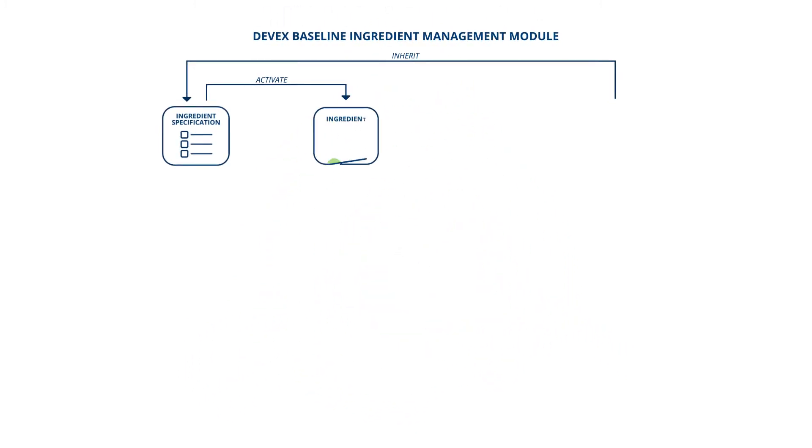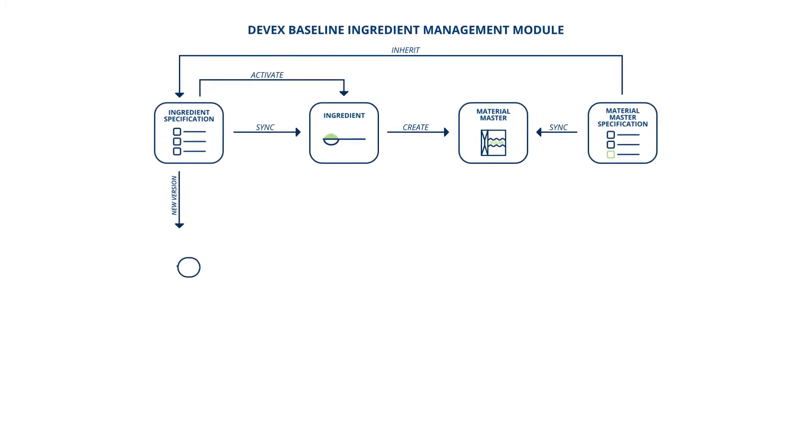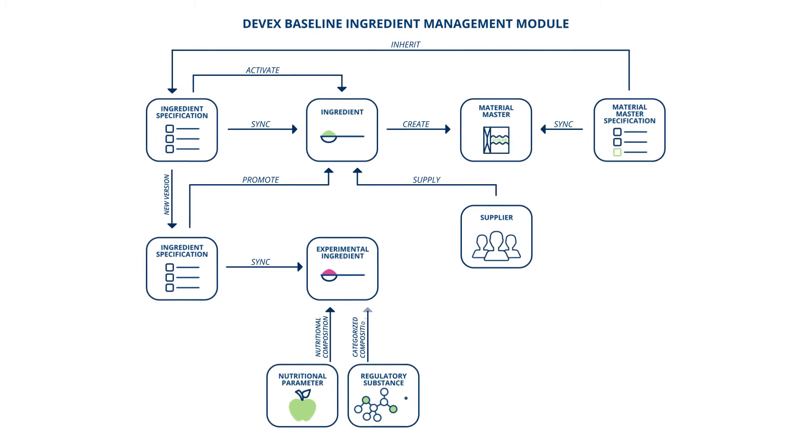The Ingredient Management module expedites the process of gathering, reviewing, and approving ingredient data, allowing you to easily release ingredients for use in formulation and maintain material masters for manufacturing.